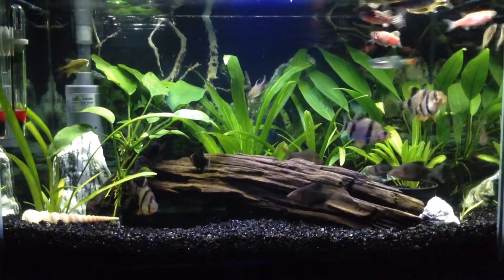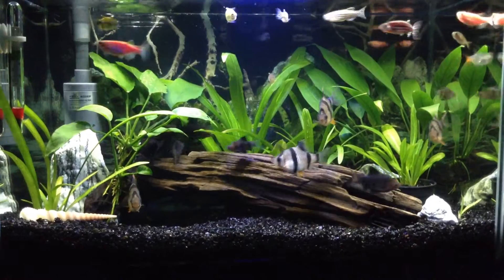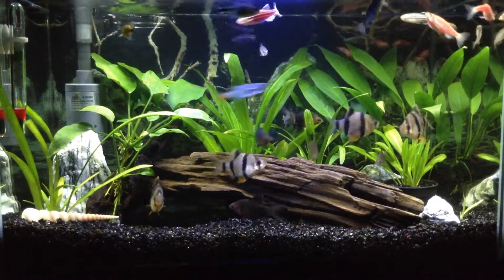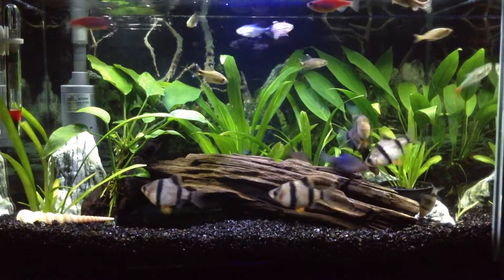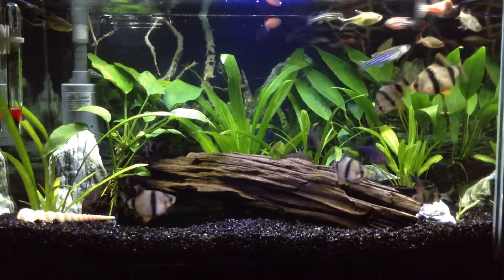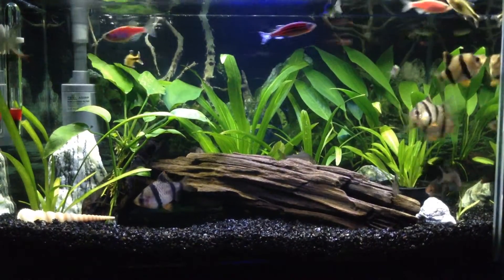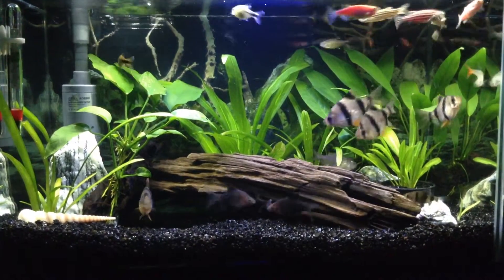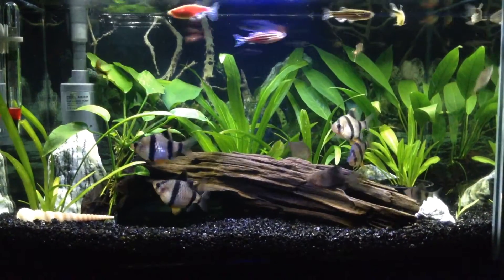Number eight: what is your favorite fish food? My favorite fish food is flake food — I feed my fish Sara flake food. I also feed them frozen bloodworms, and I feed my bristlenose albino pleco with Hikari algae wafers.